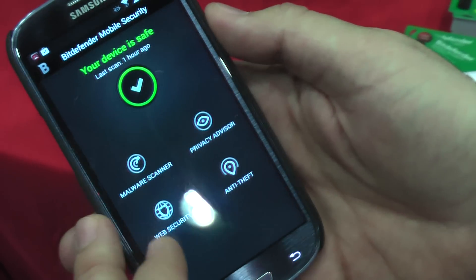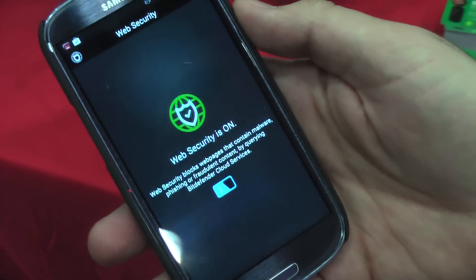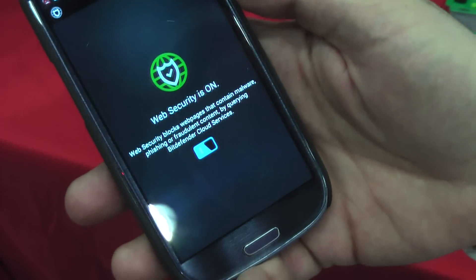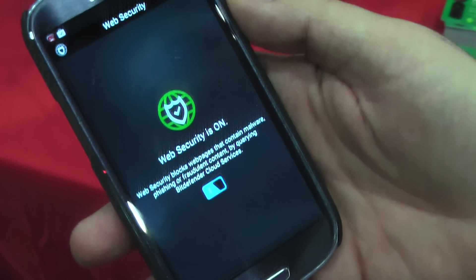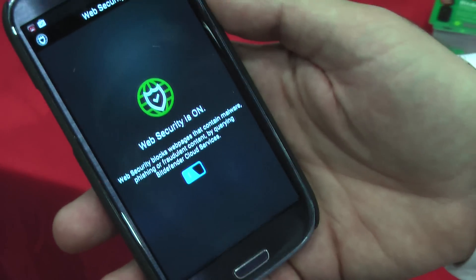There's also the Web Security feature. It automatically activates when you open the browser and protects you from phishing attempts and other threats. It works on Opera, Chrome, and the basic Android browser.